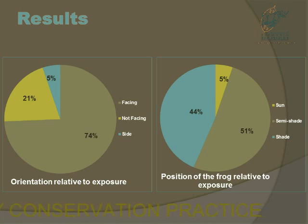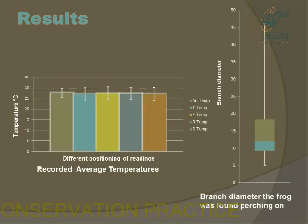The next graph shows the position of the frog relative to exposure — they usually sat in shade or semi-shade, but hardly ever in full sun, where they would be most exposed to environmental conditions or predators. From the temperature data, you can see that the frog temperature is very similar to environmental and branch temperatures, with very little variation, meaning the frog stays at a constant temperature matching the environmental temperature.